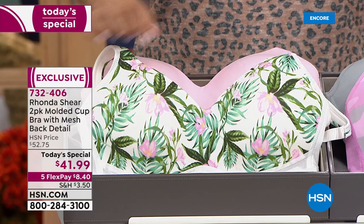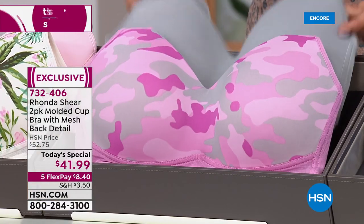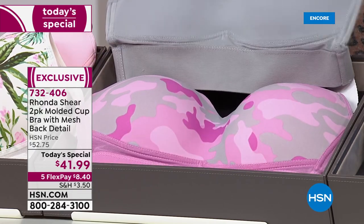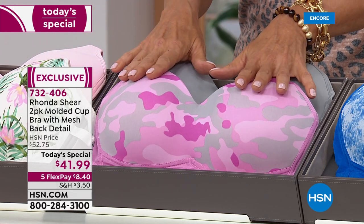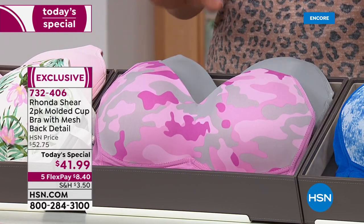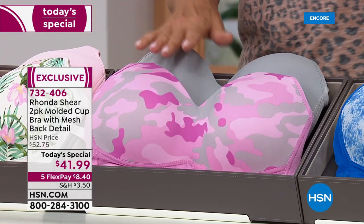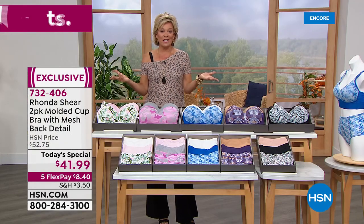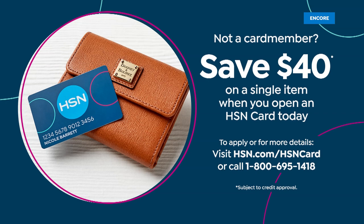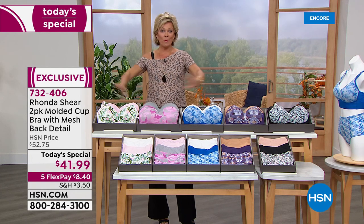The next option — I love this one too — this is the pink camo. Pink camo comes with gray. These choices, it's impossible to just pick one. But it's two of these bras for only $41.99. Keep that in mind — five flex on this and on everything fashion-related today. One more thing: if you want to get these for $2, all you need to do is apply for our HSN card because we give you $40 back with your first purchase on that card.